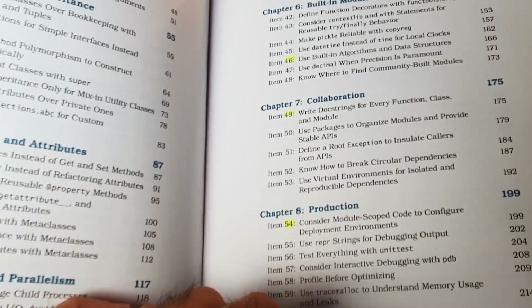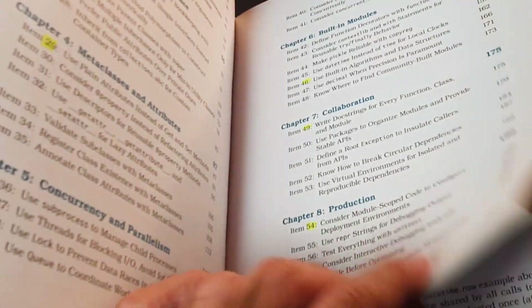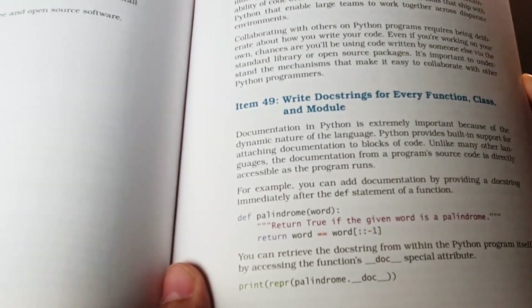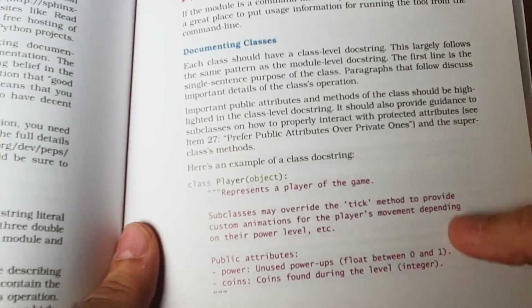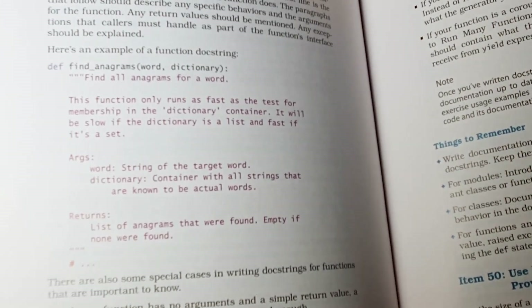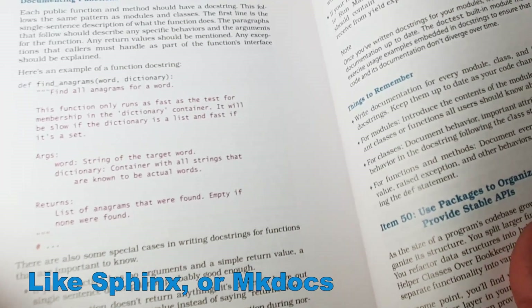One chapter I found really useful is the one on collaboration. Item 49 is 'Write doc strings for every function, class, and module.' If you're writing code as part of a team or open source project, this is a great section. Doc strings are comments written at the beginning of a method to explain what it does. This shows how to document a module, a class with its public attributes, and a method with its arguments and return value. There are now tools that can read these doc strings and generate a full reference or documentation site.